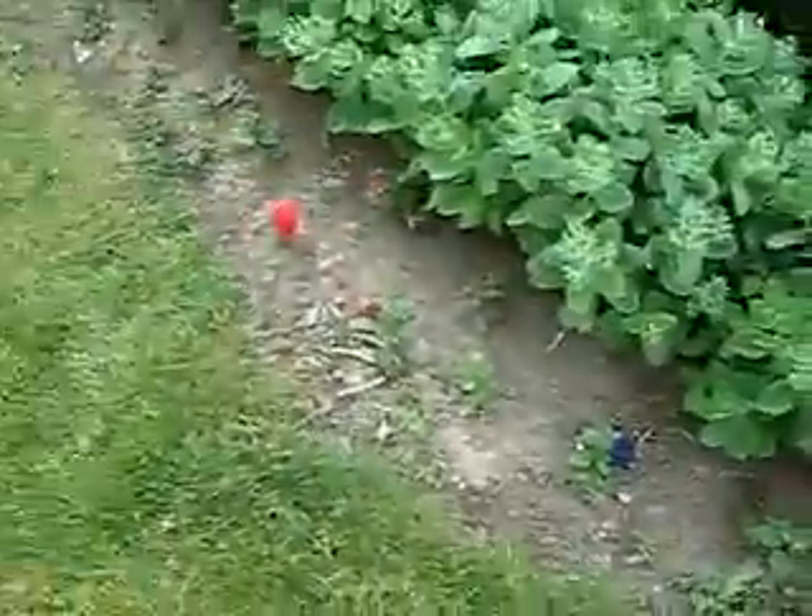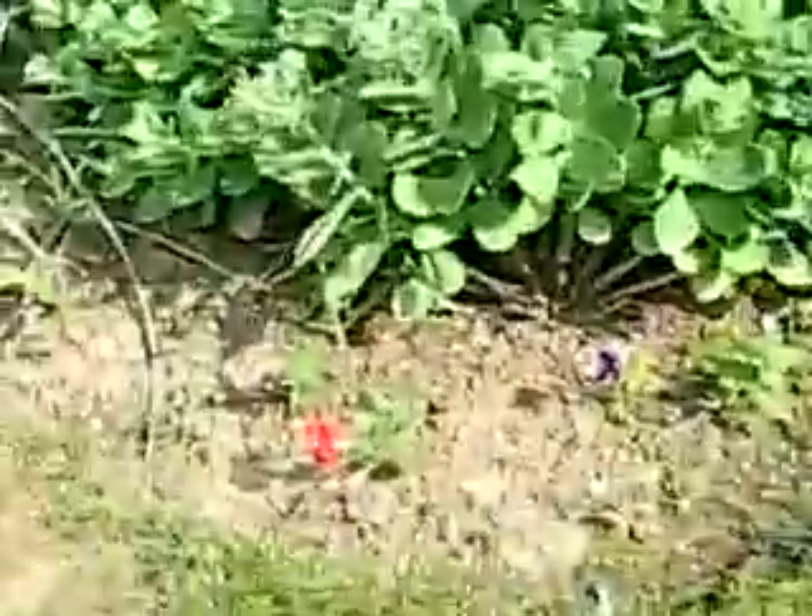Ooh, there a little robin is on the birdbath. Let's see if it's going to fly away. I guess it took off — it must be scared of me. Nice little flowers here. Nice purple little flower, nice red one.